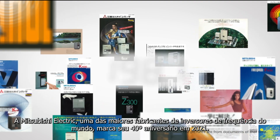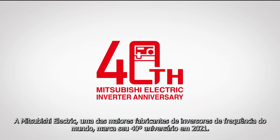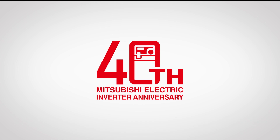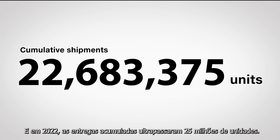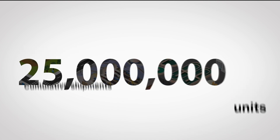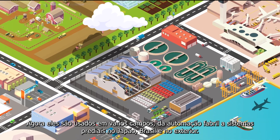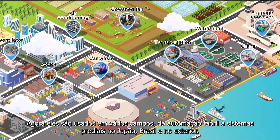Mitsubishi Electric FR series inverters marked its 40th anniversary in 2021, and in 2022, cumulative shipments exceeded 25 million units. Now they are used in various fields from factory automation to social systems in Japan and overseas.